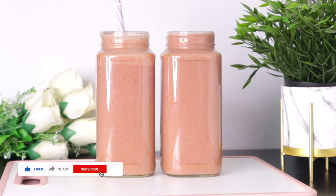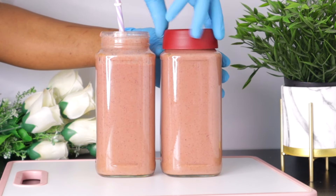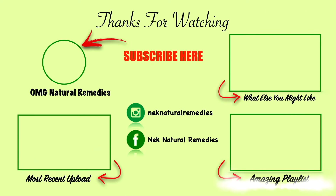Thank you so much if you watched up to this moment — I appreciate you all. If you're new to this channel, please don't forget to subscribe and turn on your post notifications for future videos. If you haven't given this video a thumbs up yet, please do, share it with your friends and family, and I'll see you in the next video — always blessed, bye bye for now.